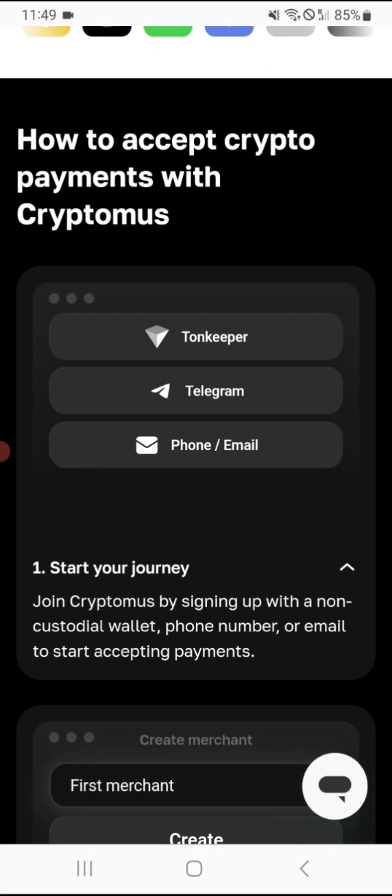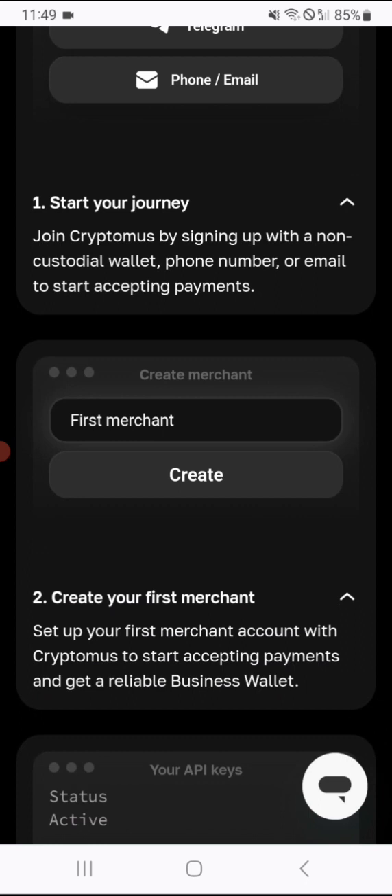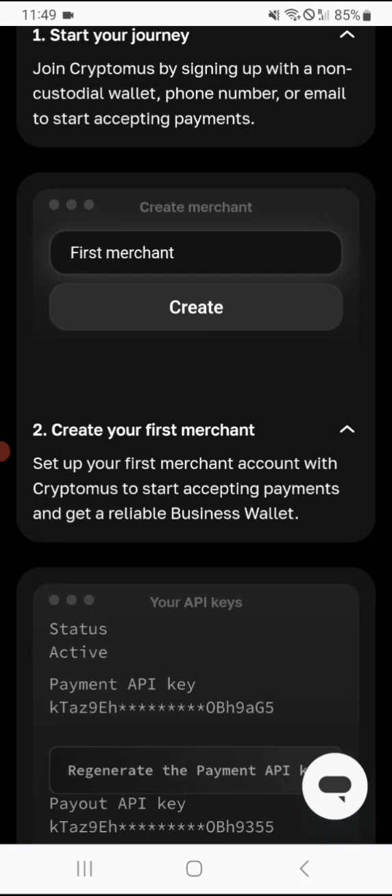Here's how to accept crypto payments with Cryptomus. You start your journey by joining Cryptomus, signing up with a non-custodial wallet, phone number, or email. First, you create a merchant. After that, you set up your first merchant account with Cryptomus to start accepting payments and get a reliable business wallet. I'll log in as well to show you the steps.